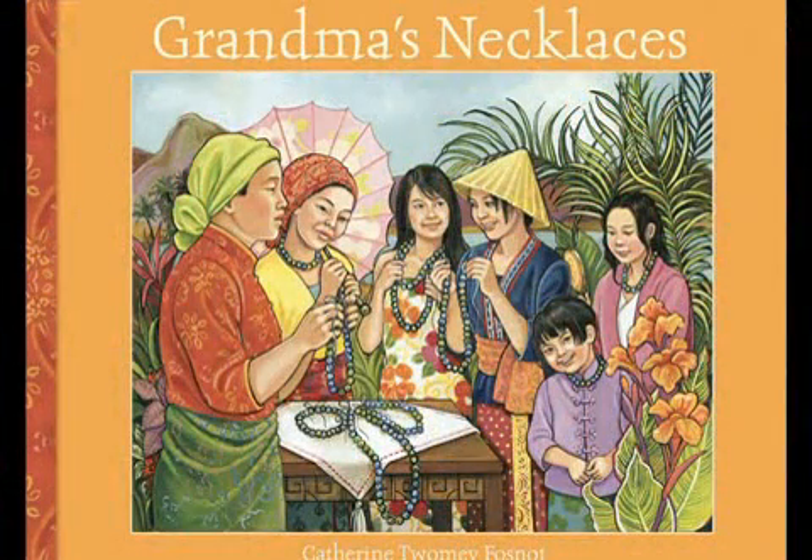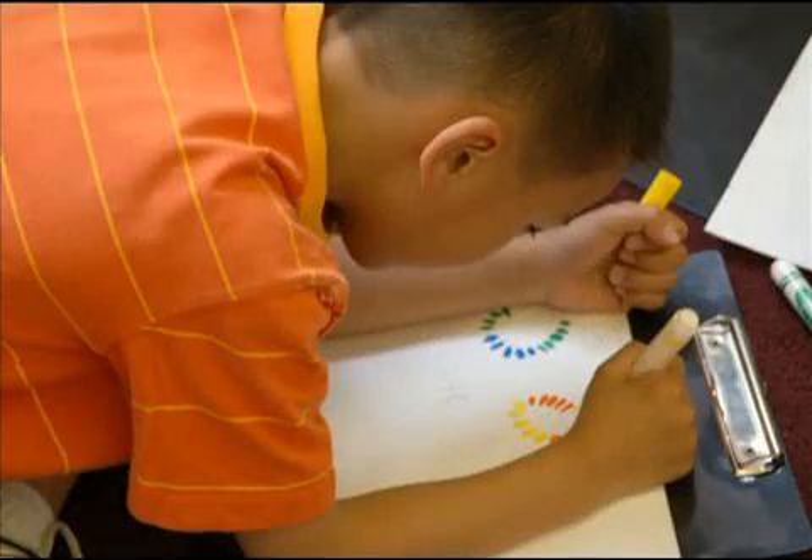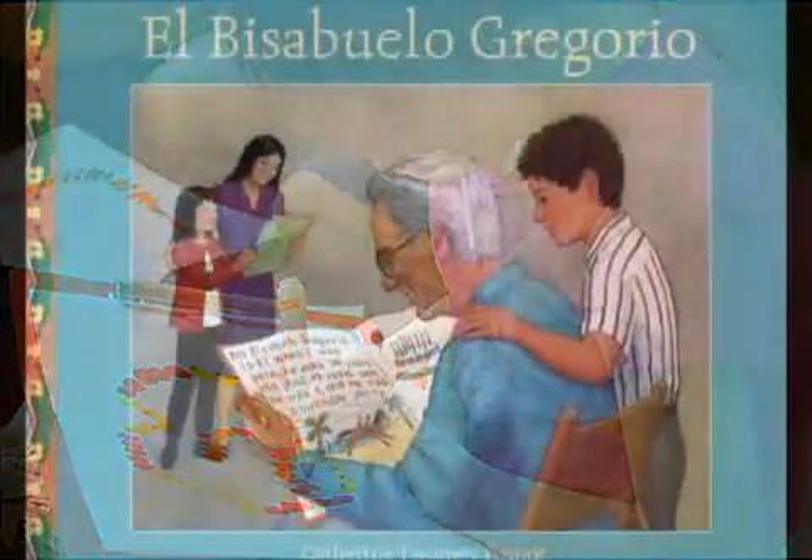In Grandma's Necklaces, a young girl sets out to design necklaces that match the beautiful patterns in her grandma's necklaces, and she discovers that it is not just the beads that are special — the numbers are too. The story sets the stage for investigations in which students explore doubling and pairing, as well as even and odd numbers.